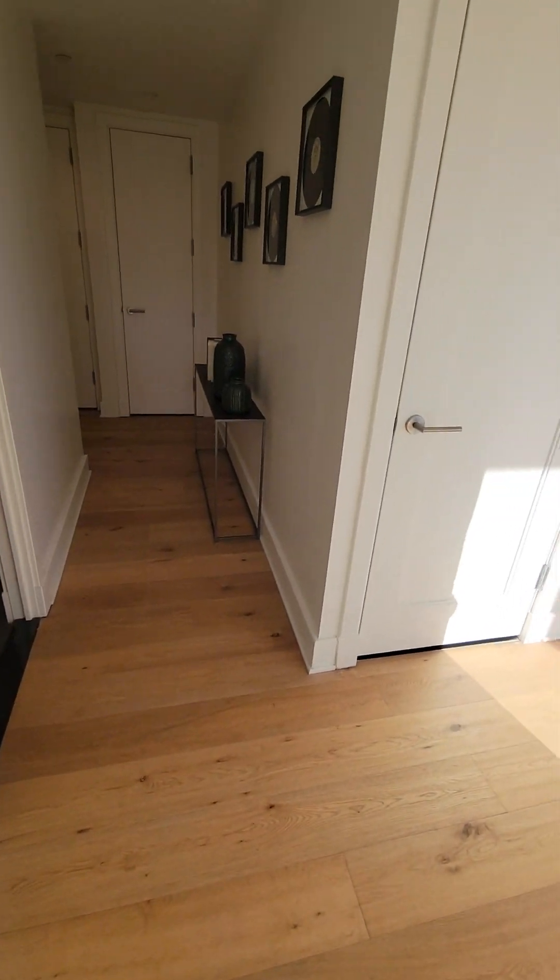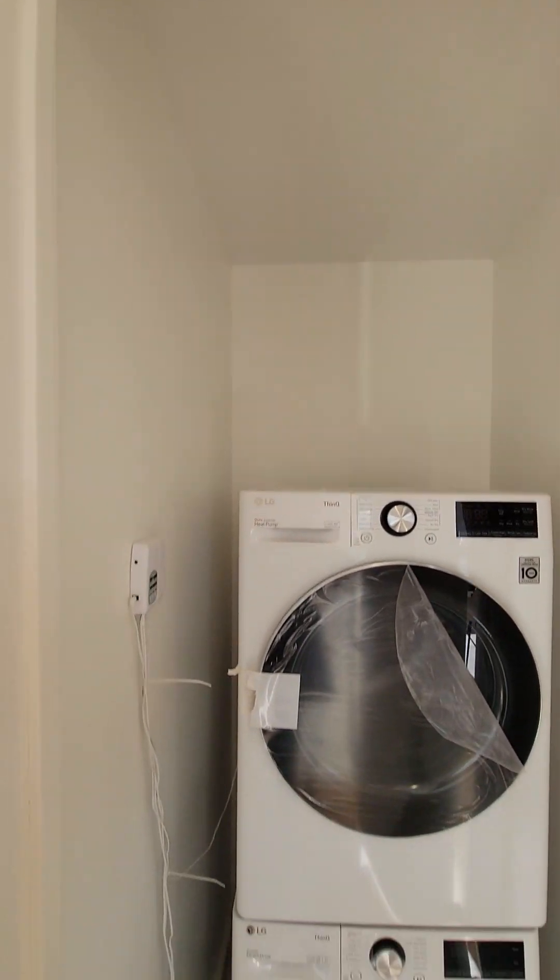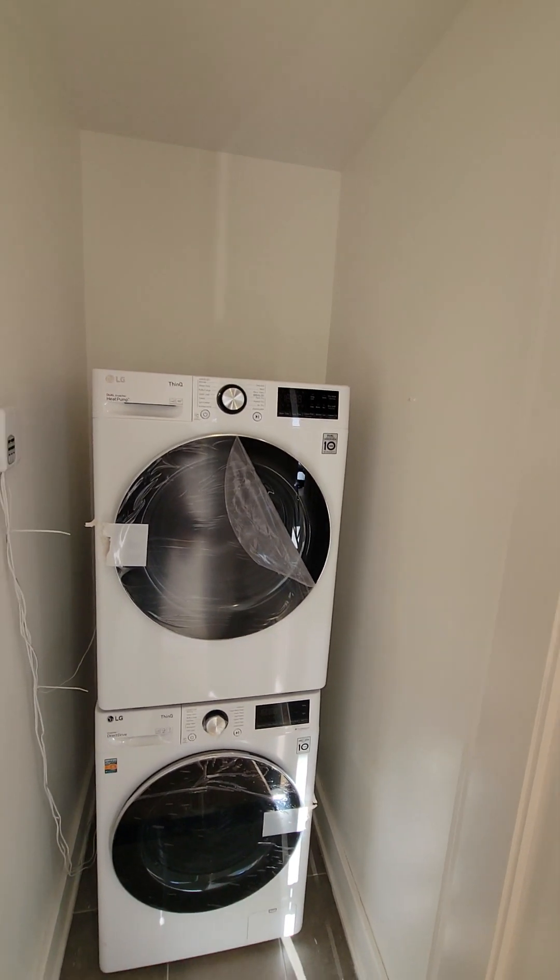This knob controls the volume in every room, so you can put music in one room and turn it off in another. And here's your washer and dryer — ventless, great to have.